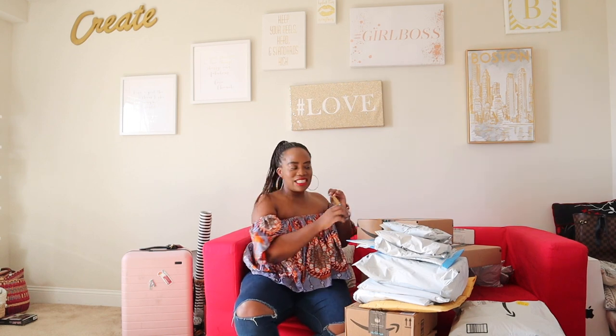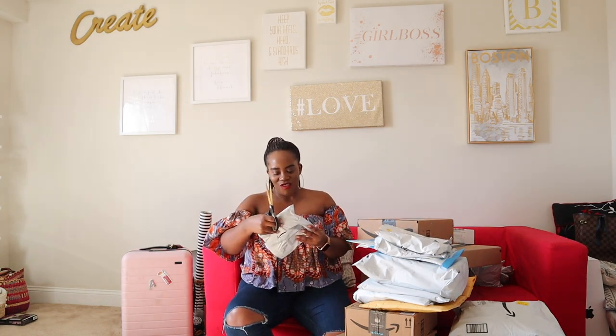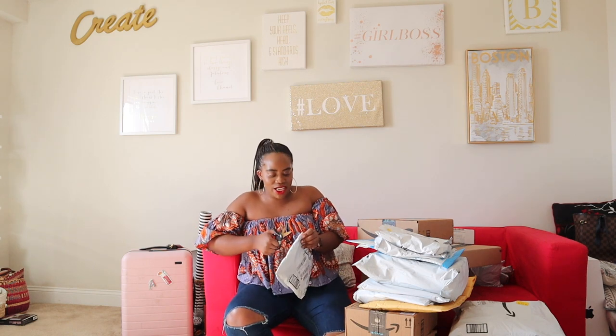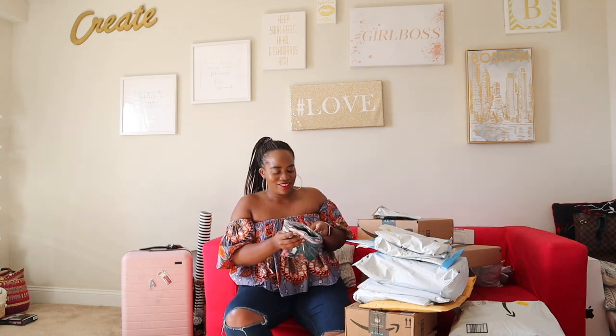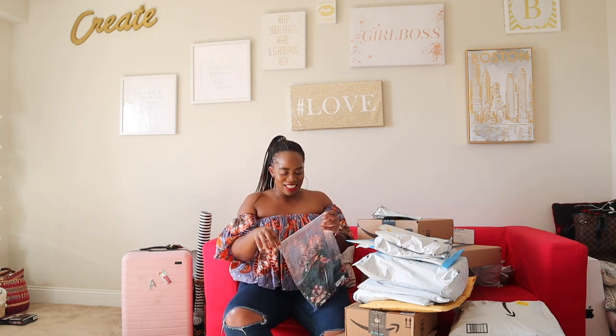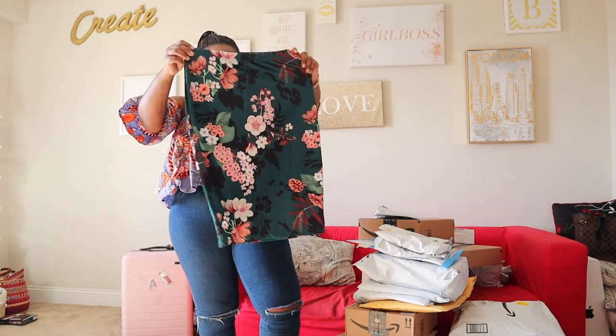Alright, let's get to unboxing! I'm not sure if we should do boxes or packages first — you know what, let's just go. I've been ordering a lot over the last couple of weeks, so these have all been piling up. First item is this gorgeous floral skirt. I am so excited — I cannot wait to style this. This is one of those pieces I know I'm going to be wearing for a long time.